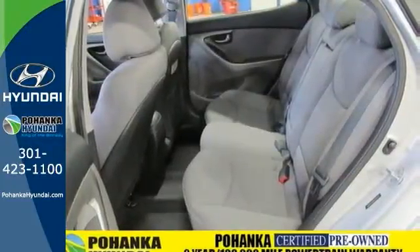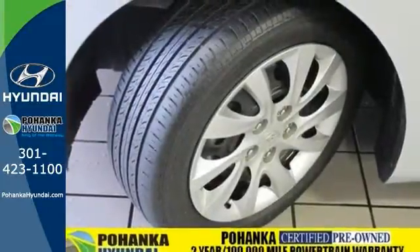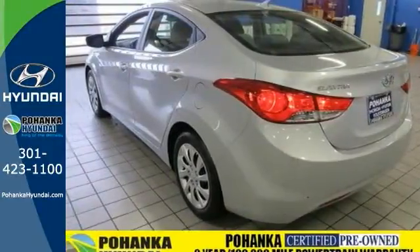Nicely equipped with keyless entry, heated mirrors, and stability and traction control. Stop in and see this stylish sedan today.